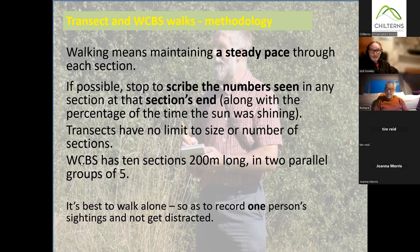The WCBS has 10 sections, and those 10 sections add up in total to approximately 2km. It should be possible to walk the whole thing and record everything in about an hour. The sections are measured at 200 metres by looking at the map — you draw the route onto a map. Before the season starts, you go there first to set off at point zero, go 200 metres, and find something that will remind you next time where section one ends.